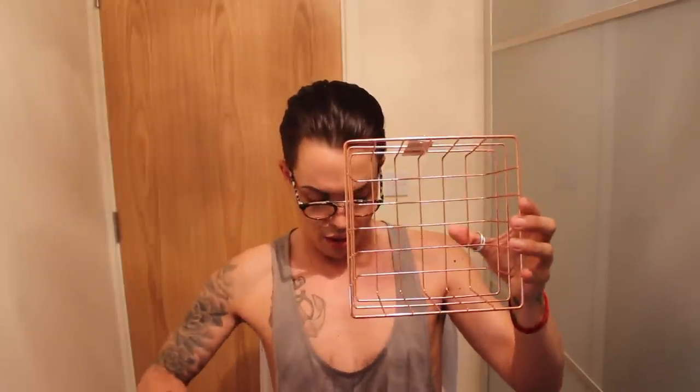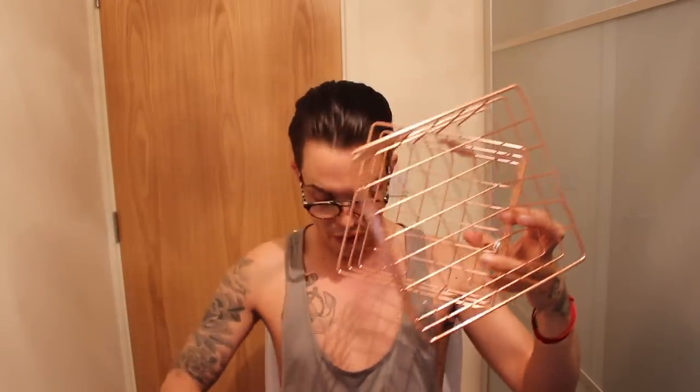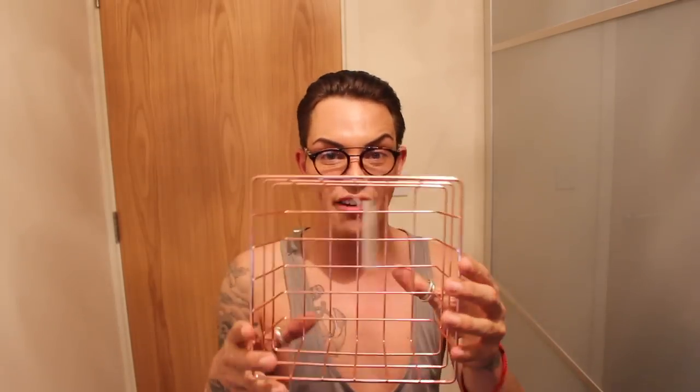I got three of these, all identical sizes. I don't quite know what I'm going to put in them yet, but they're great for little storage ideas. Everything always needs a little home and a bit of storage — it won't take me long to fill them, believe me.